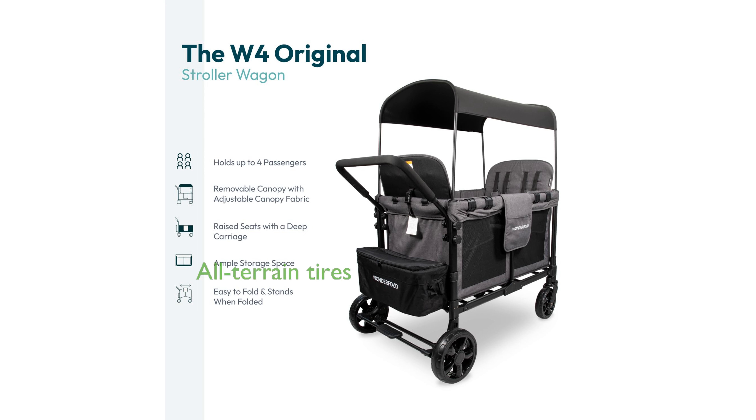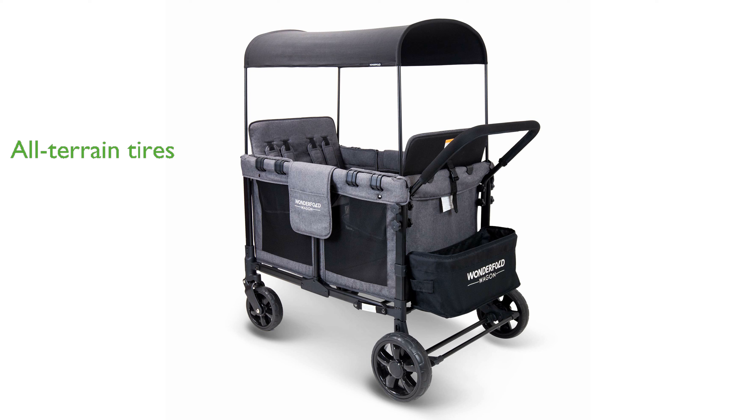Designed with heavy-duty tires, this all-terrain wagon is perfect for navigating through various surfaces, from soft sand to rough terrain.